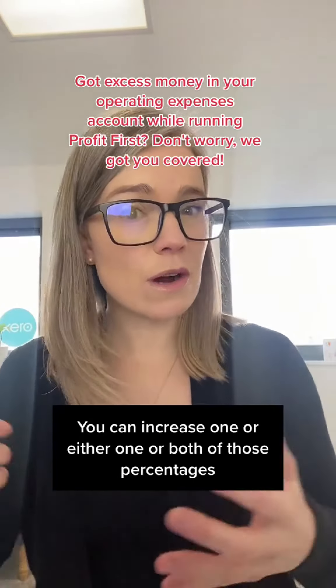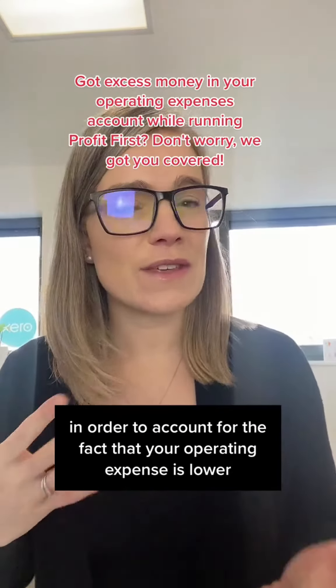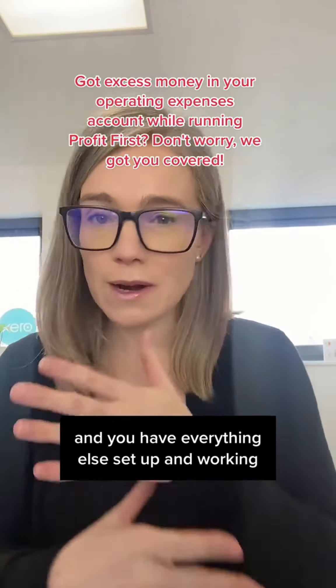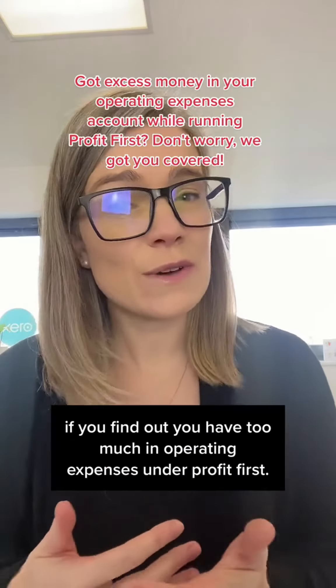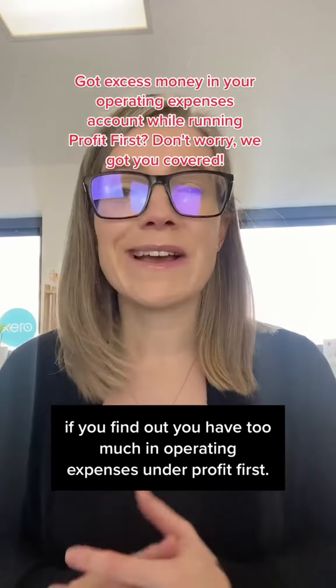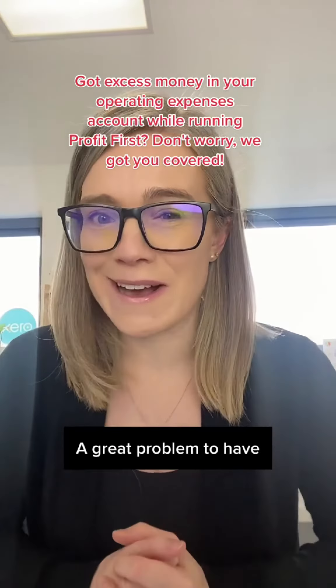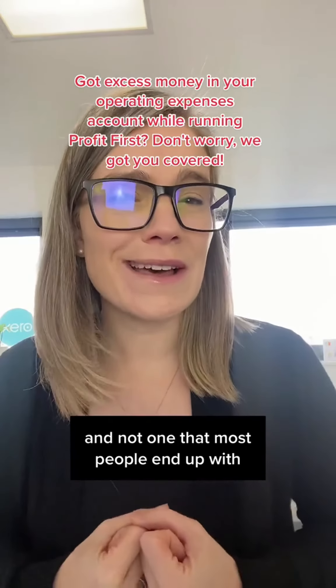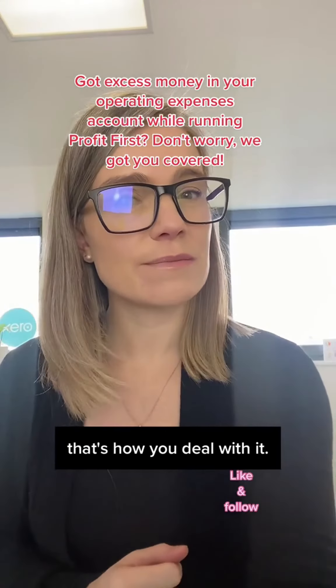You can increase one or both of those percentages to account for the fact that your operating expenses are lower and you have everything else set up and working in your business. That's what you do if you find you have too much in operating expenses under Profit First — a great problem to have, and not one that most people end up with.